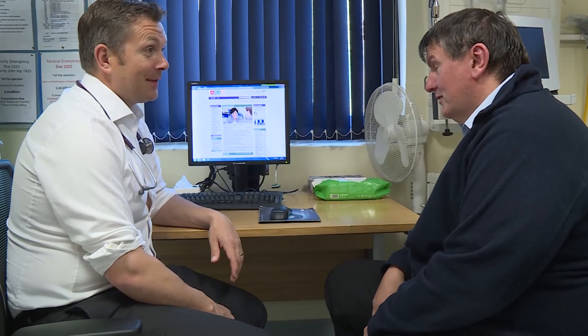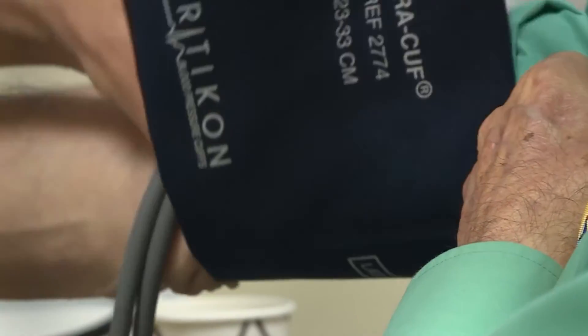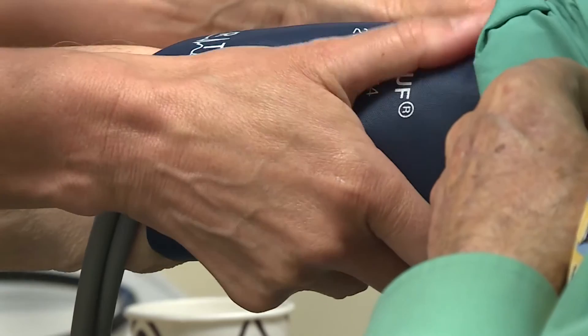The main research project which we're running here at the Brompton is called the Profile Study. That's a study where we've been recruiting patients who've been newly diagnosed with idiopathic pulmonary fibrosis and following them up at regular intervals for three years, taking blood samples and clinical measurements. By doing that we're hoping to understand both what causes the disease but also how we can better run clinical trials for these patients.